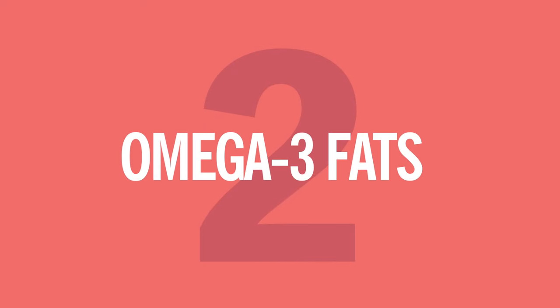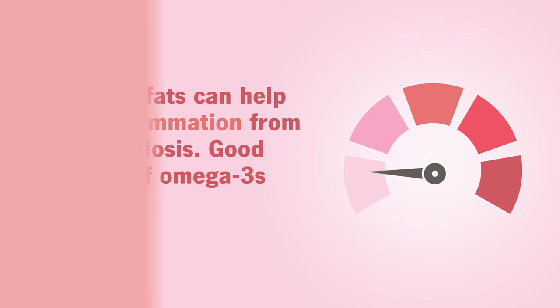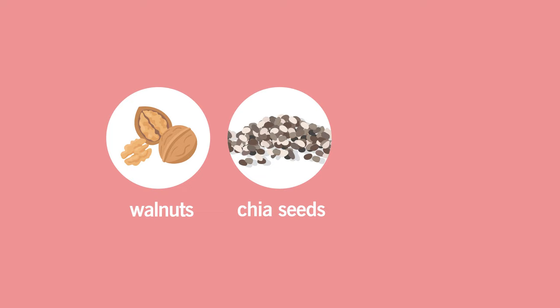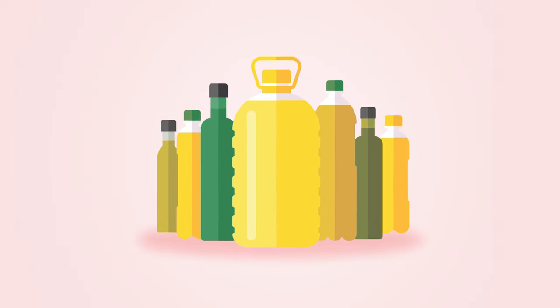Number two, foods with lots of omega-3 fats are also a great choice. Omega-3 fats can help calm inflammation from endometriosis. Good sources of omega-3s include fatty fish such as salmon, sardines, and tuna; nuts and seeds like walnuts, chia seeds, and flaxseed; and plant oils such as flaxseed and canola oil.